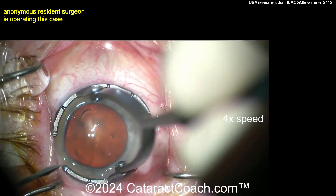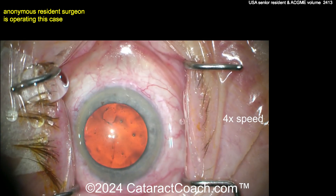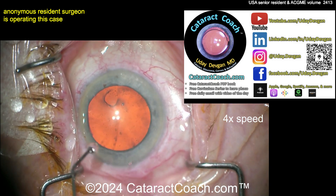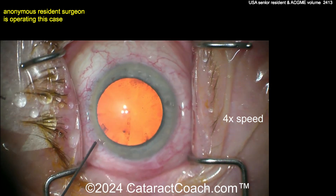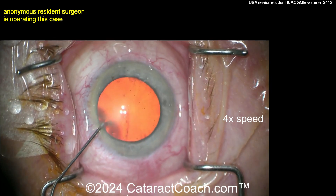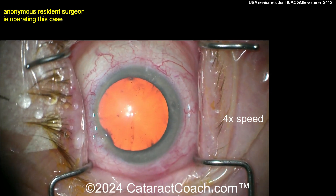We've sped this video up to 4x, and we have a senior resident here operating on case number 40. While that goes on in the background, let me tell you about all the resident resources available on CataractCoach.com, including a free PDF book about learning Cataract Coaching — it's totally free — and a 25-part curriculum series. If you haven't done it, you are cheating yourself. You really need to put in a lot more effort and make sure you understand all these things.